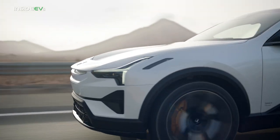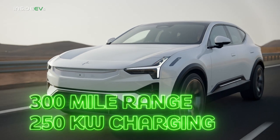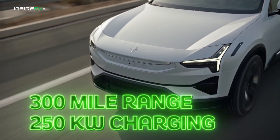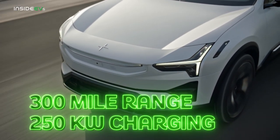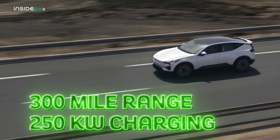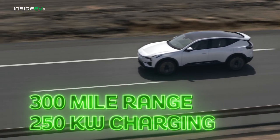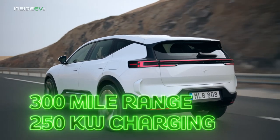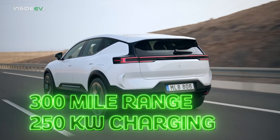Let's talk about the important stuff: range and charging. Polestar says the 3 SUV will be able to achieve about 300 miles of EPA-estimated range in the U.S., with a maximum charging rate of 250 kilowatts on a DC fast charger, thanks to its 400-volt architecture. A mechanical heat pump comes standard, which will help maximize range and help precondition the battery. Plus, the Polestar 3 even comes with bi-directional charging.